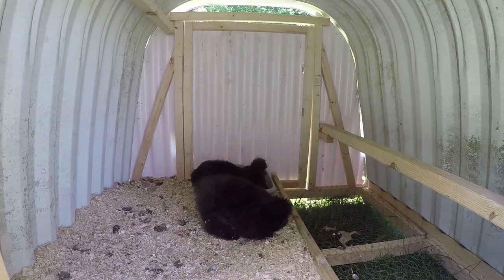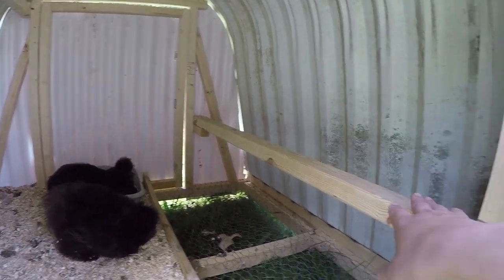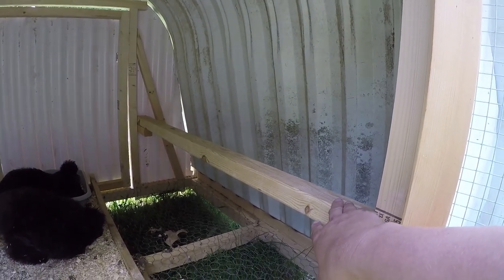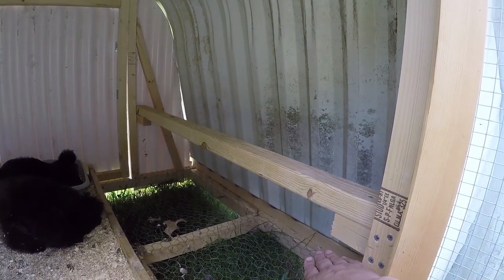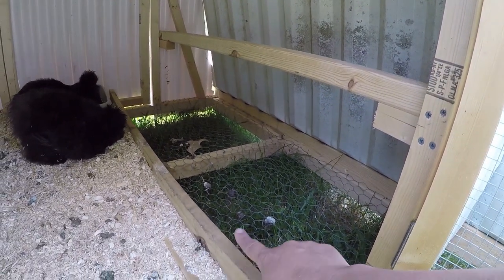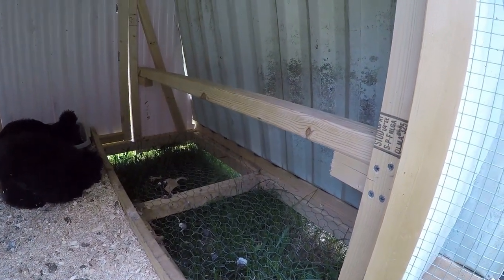Here is our finished coop. Now the silkies have not been using the roost, and one viewer did say that if you can't train them to this roost, try lowering it down. I might lower it down a bit because they do like to roost on the sideboard holding the bedding in place.